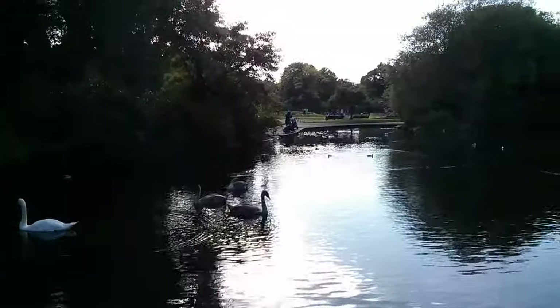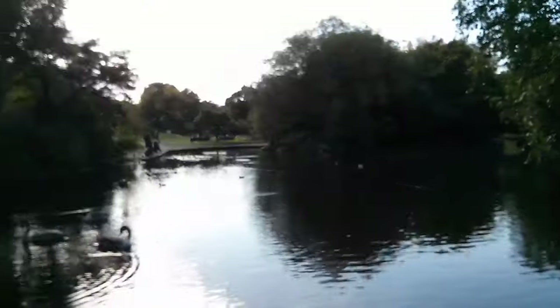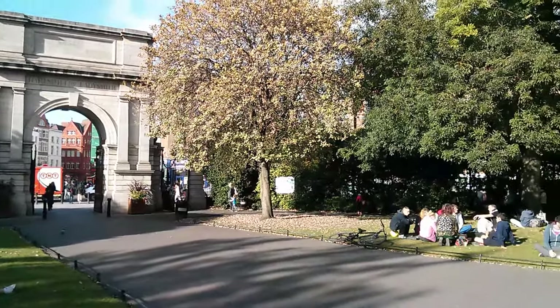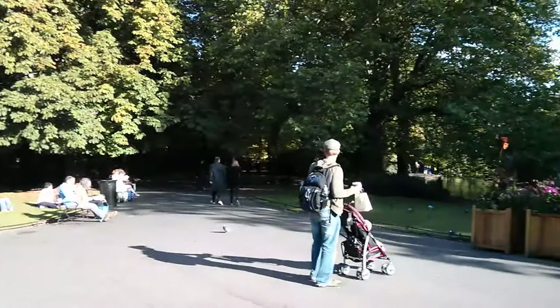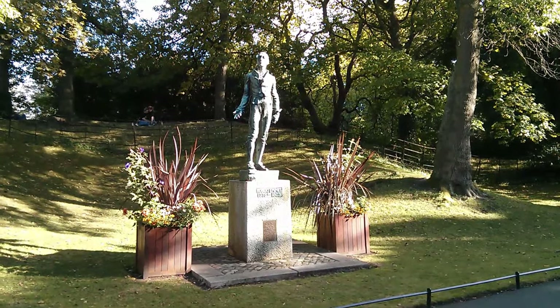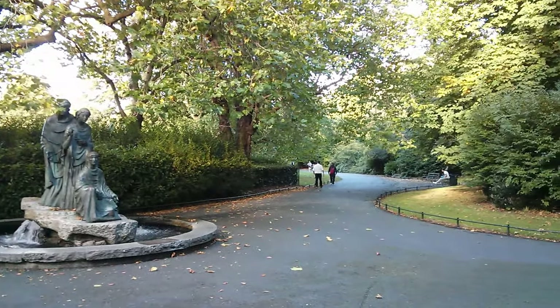Parks usually aren't the type of places with a lot of history attached to them, but St. Stephen's Green used to be a private, gated park exclusively for the rich residents of the neighborhood. I always just associate parks with being public, so the idea that a few hundred years ago it was this walled-off sanctuary that most people couldn't enjoy really got my attention. But I'm really happy it's open to all of us now, because it was a great spot to spend a few minutes having a snack before getting back out onto the streets of Dublin.